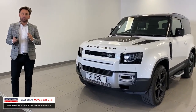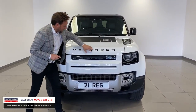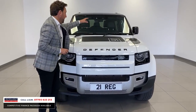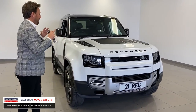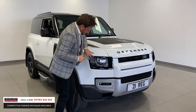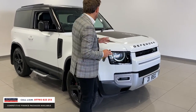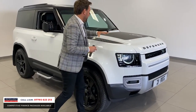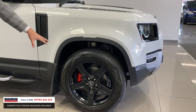64,990 pounds. It's got the black pack so you've got black badging, the inserts, it's got the bonnet decal which on a white car really looks well. You've got the matrix LED headlights as well with it being an SE. When the car's white and it's got the black sections, it just works.